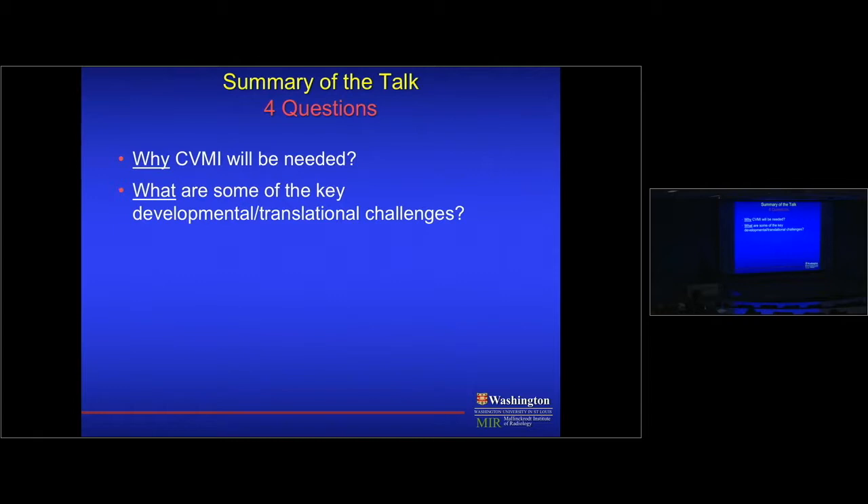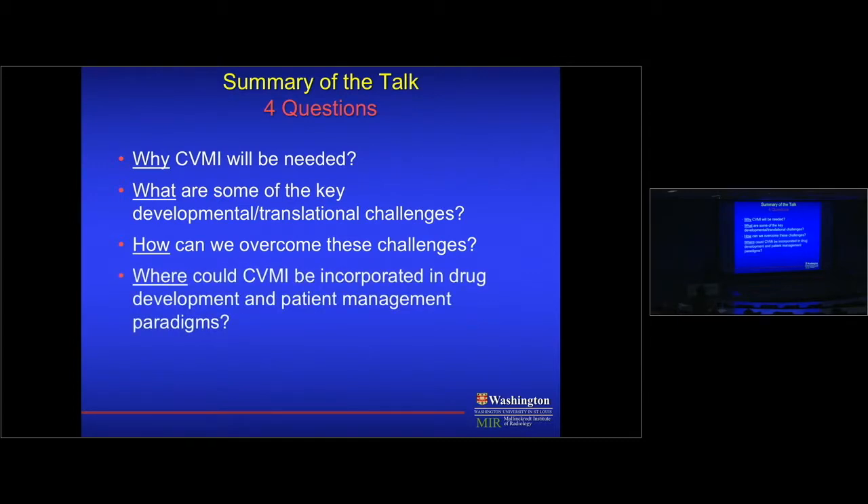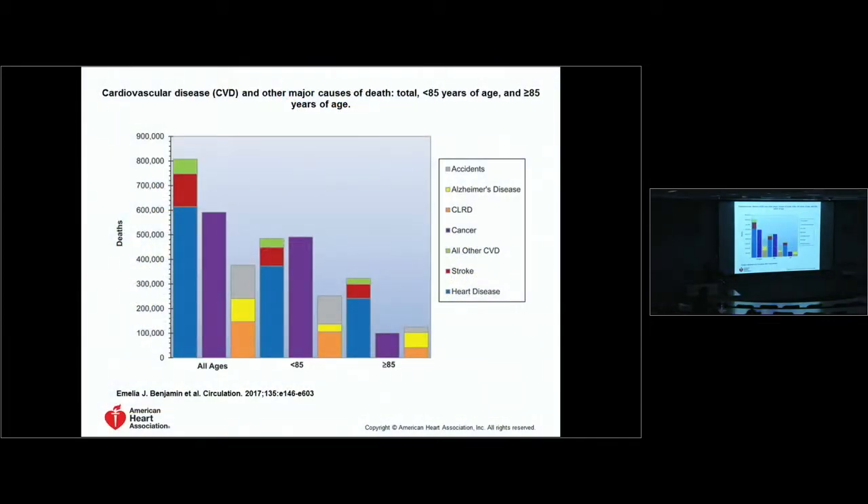The second question is: what are some of the key developmental and translational challenges to take such a technology into humans? Third, how do we overcome these challenges — I'll talk about strategies. And ultimately, can we visualize how this will be used in drug development as well as for patient management?